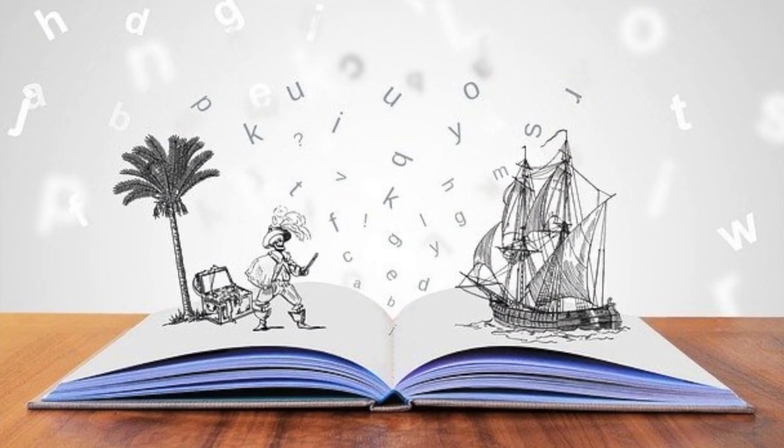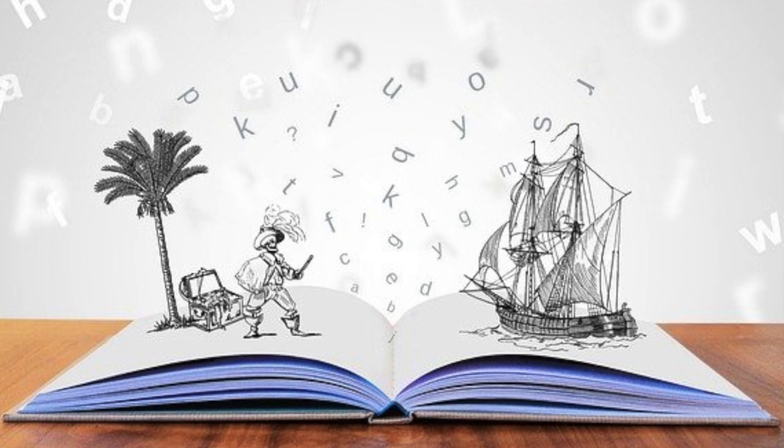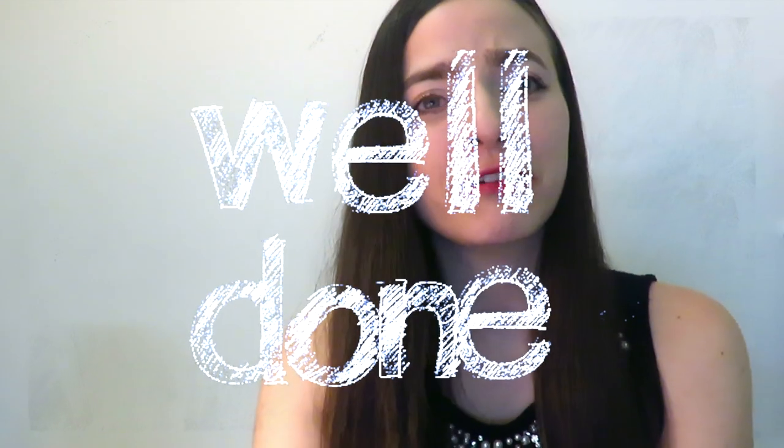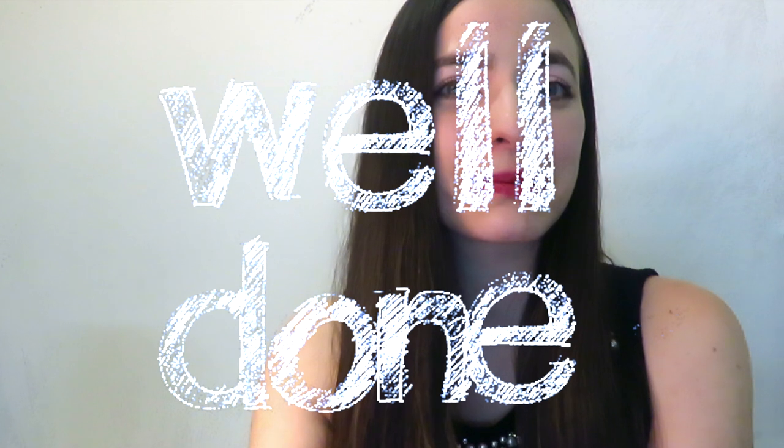Bonus tip number one: once you finish reading a challenging paragraph, try to close your eyes briefly and do a short recap of the content, making it like a story. In this way you can easily see if and where you need to dedicate more time. If you have no struggle at all telling the paragraph story, you can be confident that you can move on to the next one.